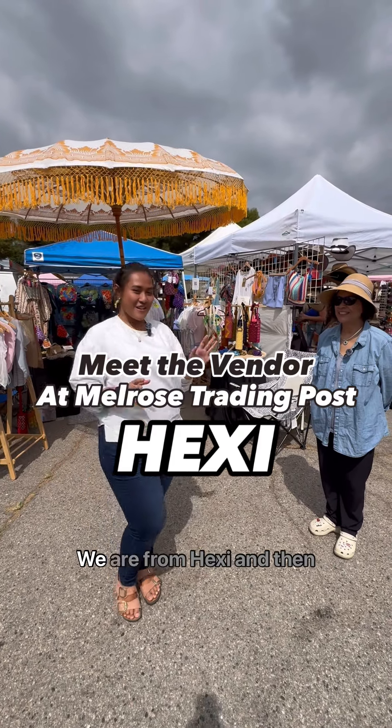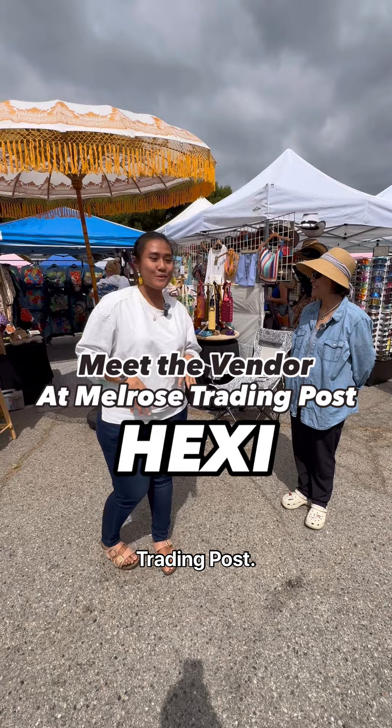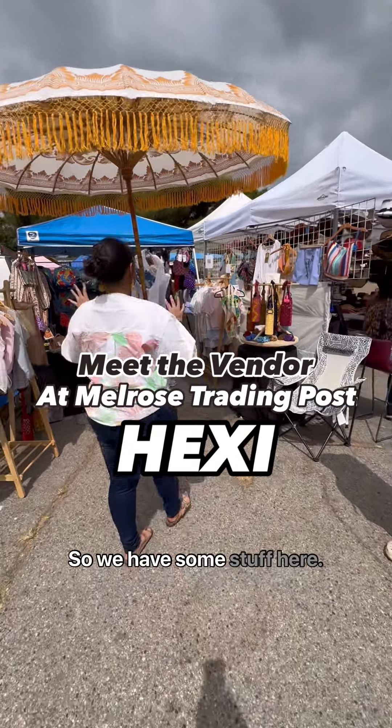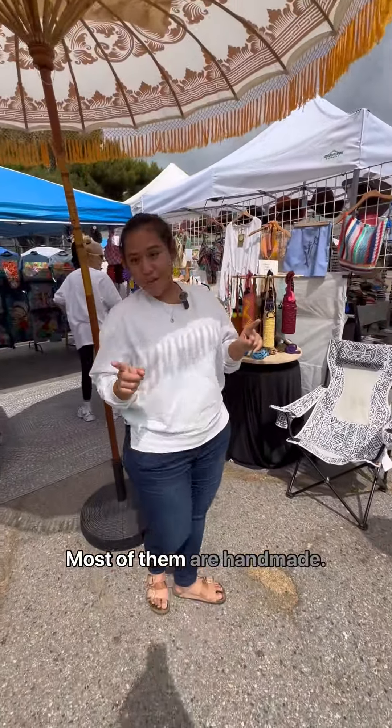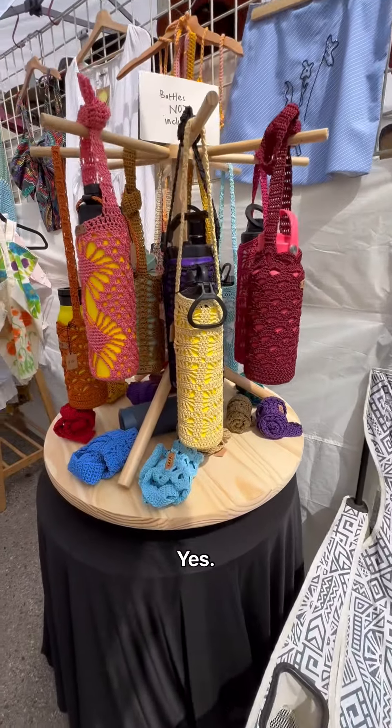Hello everyone, we're from Hexi and currently we're at the Melrose Reading Post. We have some stuff here — most of them are handmade, like this. This is our handmade work.